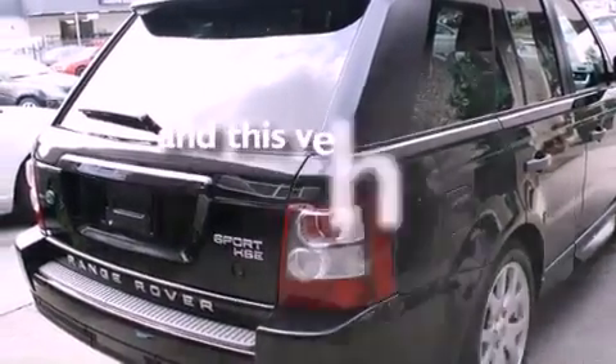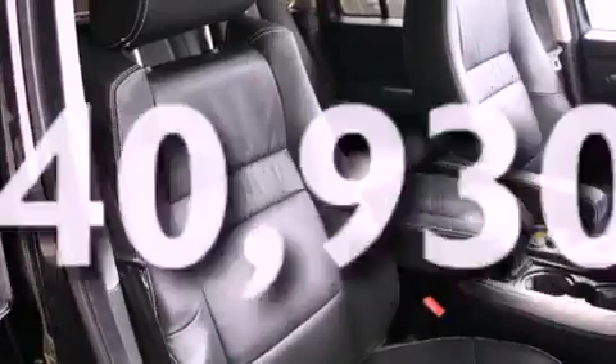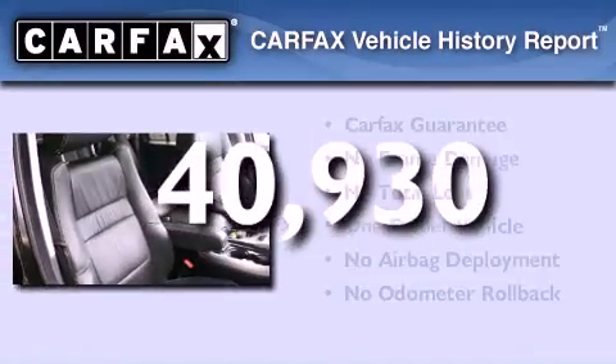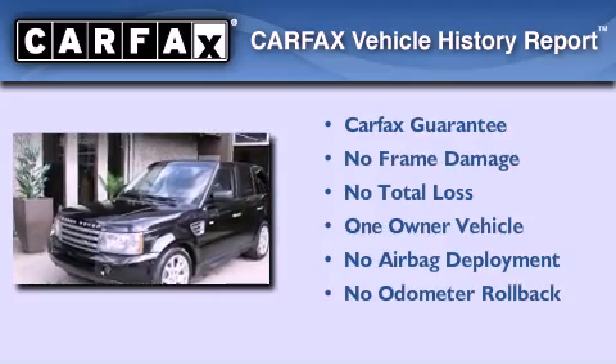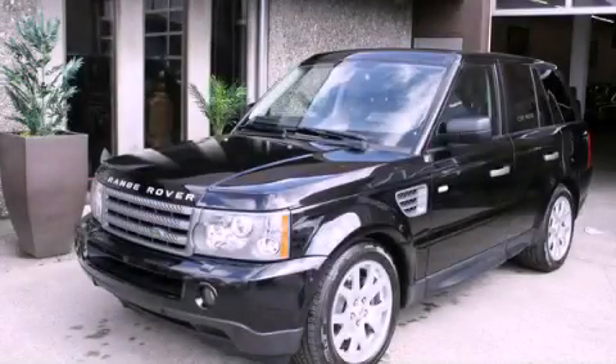This vehicle has fewer than 41,000 miles on the odometer. This Land Rover has had only one owner, and it qualifies for the Carfax buy-back guarantee. Contact us today to schedule your opportunity to see this automobile in person.